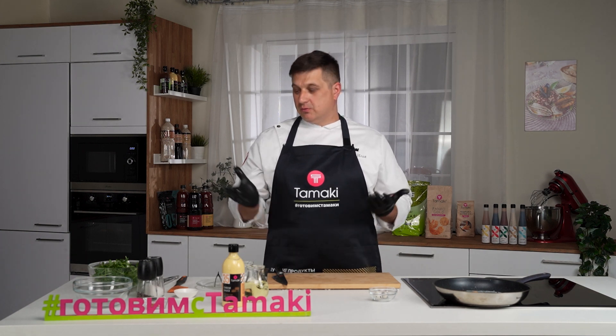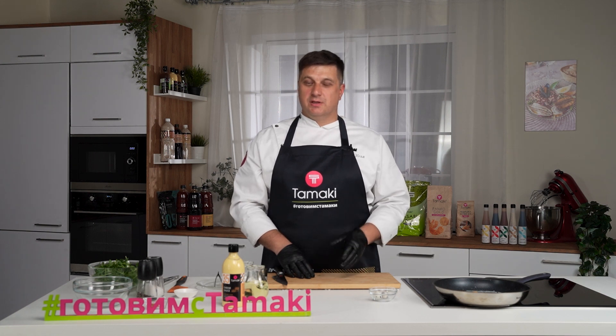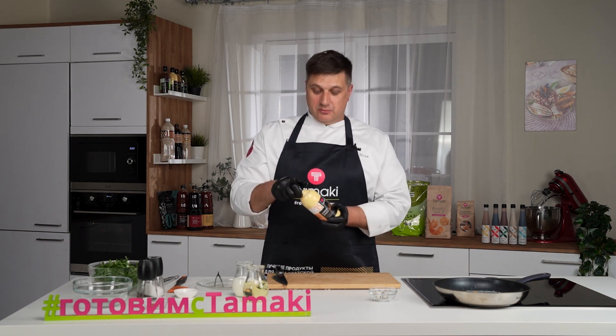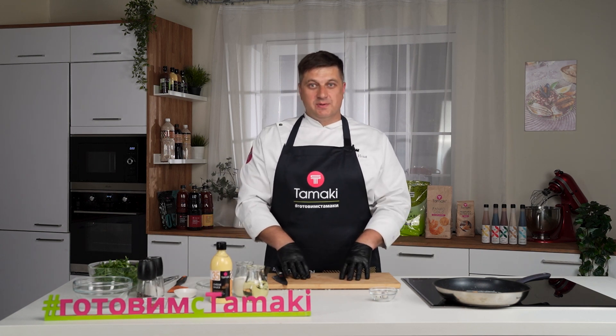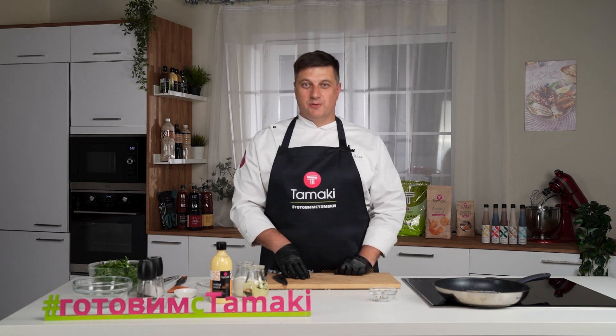Ещё я предлагаю вам его добавить в салаты, роллы, запечь с ним, к примеру, мясо или рыбу. Удобно использовать на открытых кухнях и в стритфудах, так как его не нужно переливать и исключён человеческий фактор. Недавно была выставка Prodexpo и завтрак-шеф форум, где мы презентовали новинку, и 97% потребителей поставили самую высокую оценку.